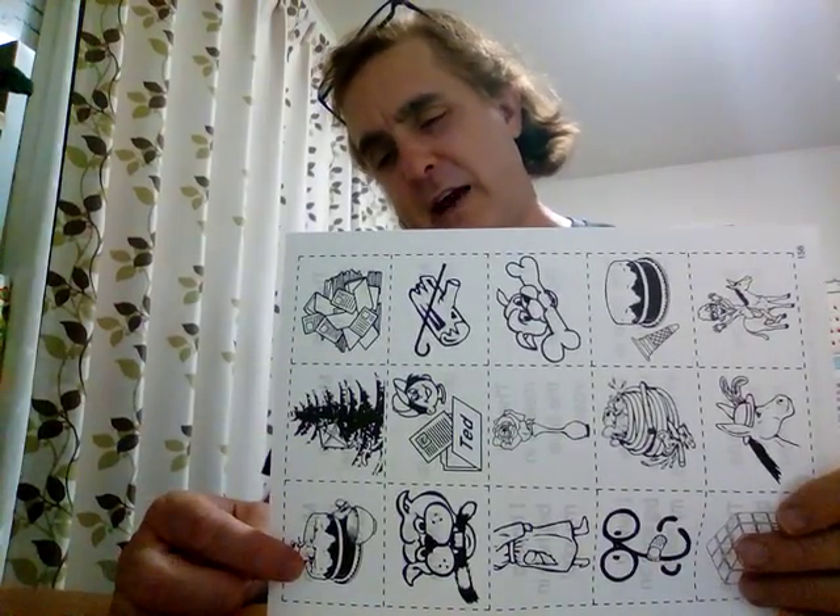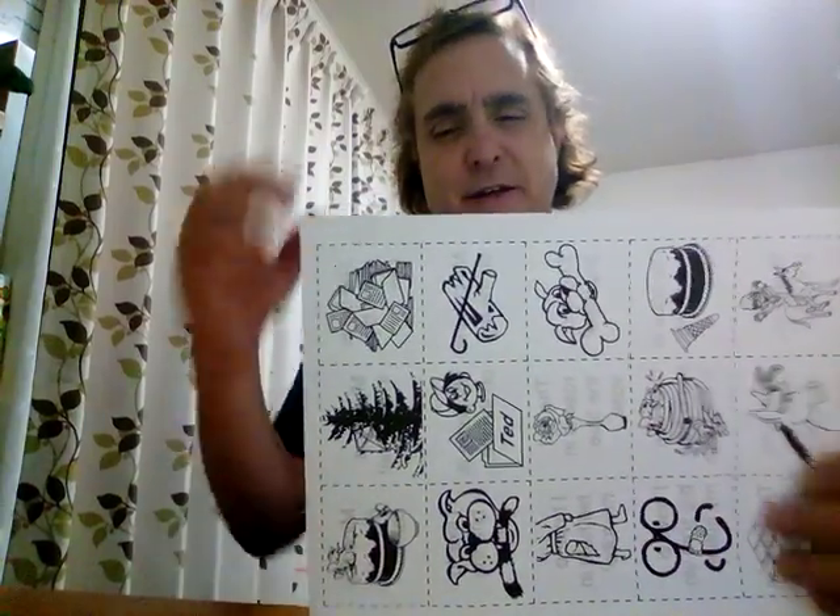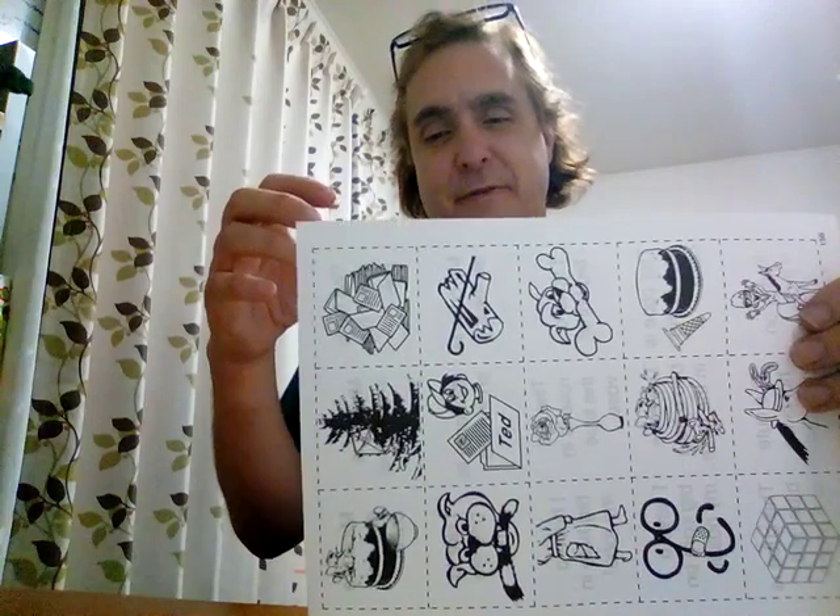Here we have: mice like rice and cake. Mice — squeak, squeak, squeak. Like. Rice. And cake — cake is triangle. So: mice like rice and cake.